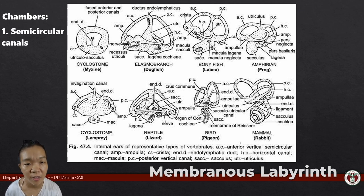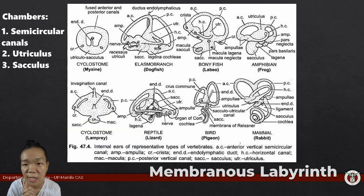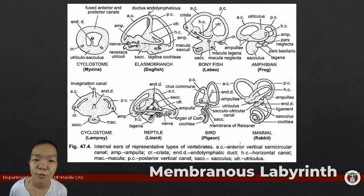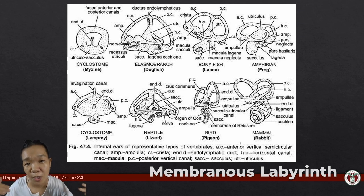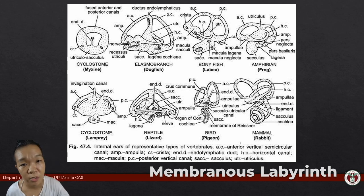The neuromasts in semicircular canals oriented along three planes of movement detect pitching, yawing, and rolling, while those in the utriculus and sacculus detect linear movements like forward and backward and ascending and descending. In fishes, those are the main chambers of the inner ear, with the sacculus having an outpocketing called the lagena. This role of detecting water movements and equilibration was expanded to include hearing when these neuromasts became more sensitive to properties of vibrations such as frequency and amplitude.